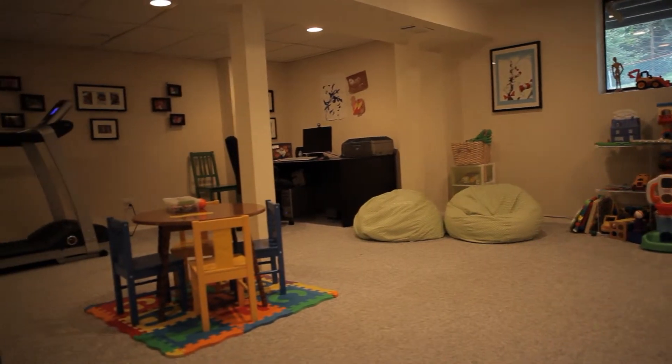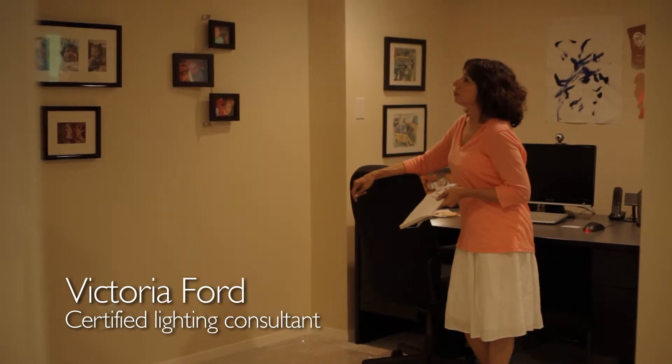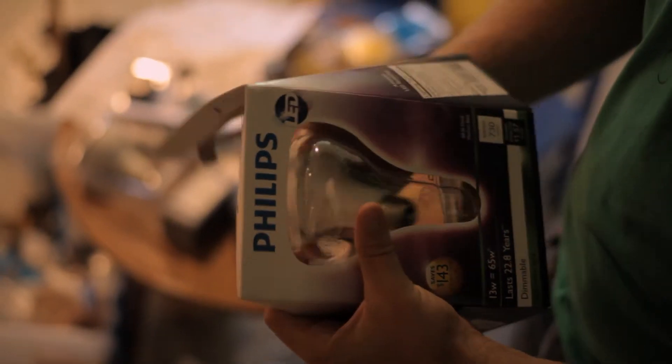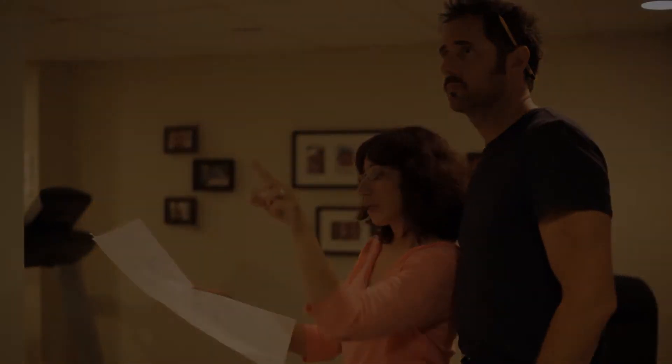When it comes to makeovers, you don't usually think light makeovers. So I'm so curious how a light transformation can happen and make it look so different. The first thing I noticed was that the lighting was very yellow, so I thought I'd love to change all the bulbs to LED bulbs, which render colors true and yet can still give that warm glow that people are accustomed to.